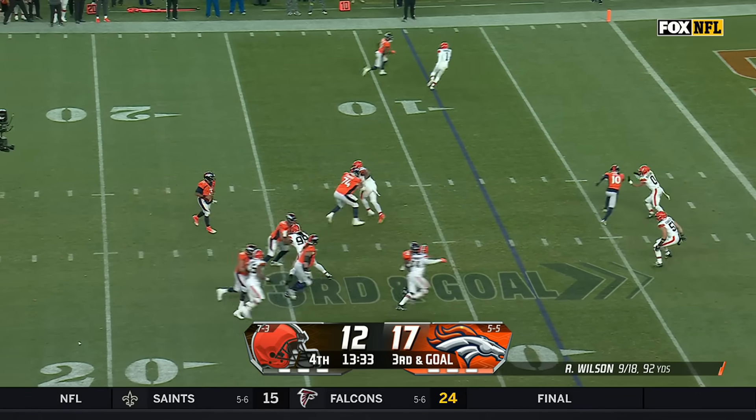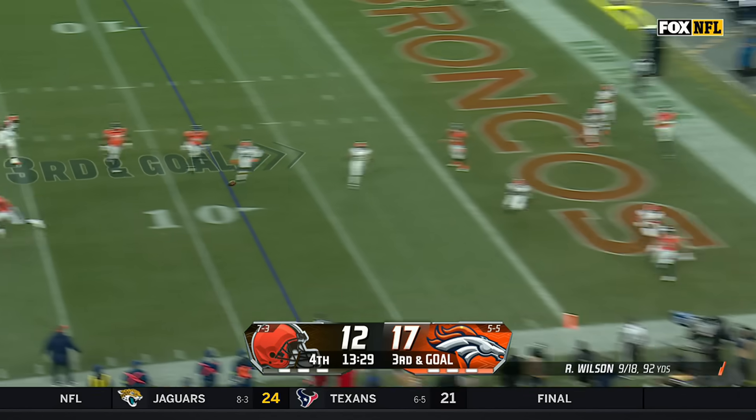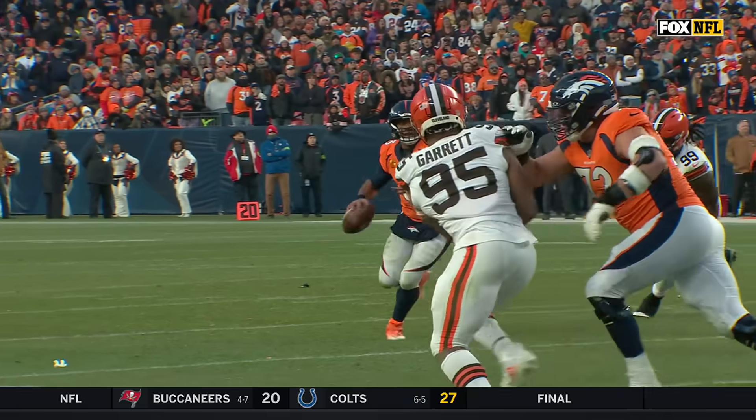Wilson on third down, nobody open. Waiting, lots of time, buying more. Throws for the goal line and it is incomplete. Adam Troutman with the catch, but he's out of bounds.